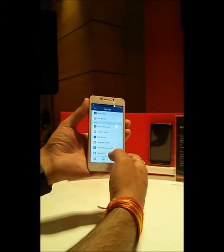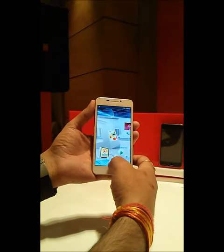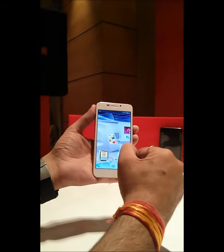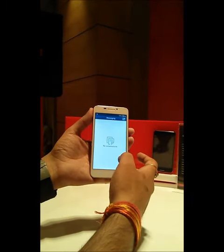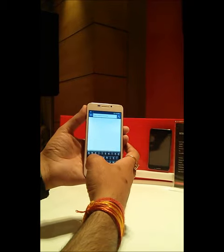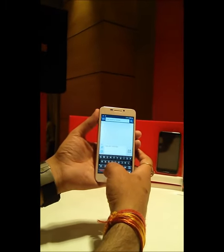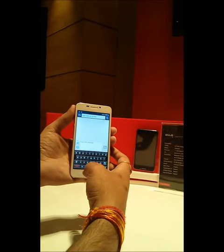They've included an application called Matrabhasha where you can change the language input. There are around 20 to 21 Indian languages available. The keyboard also has English and Hindi support and is fully customized — it is not the vanilla keyboard we see on basic Android devices.